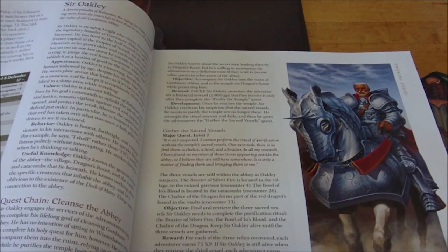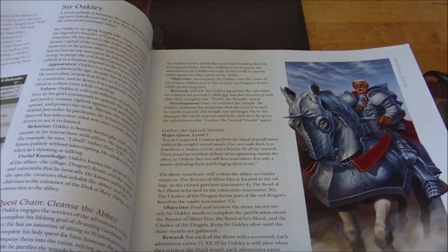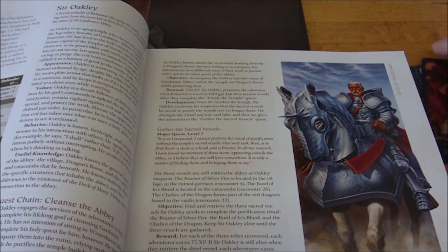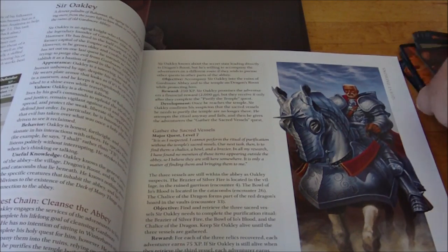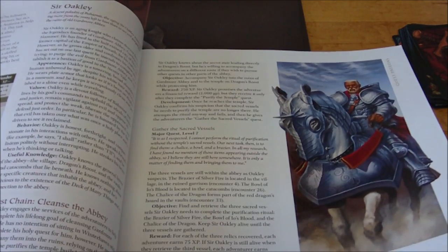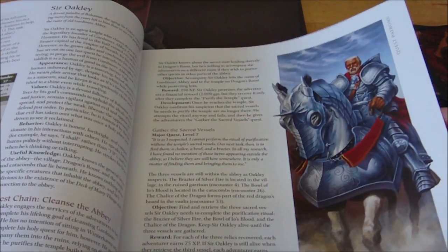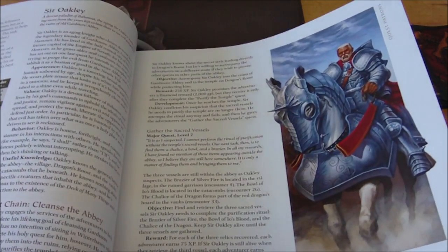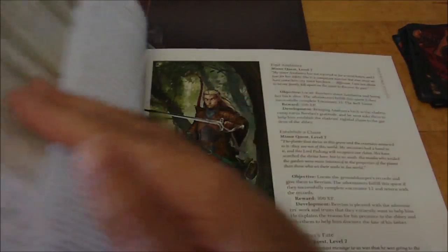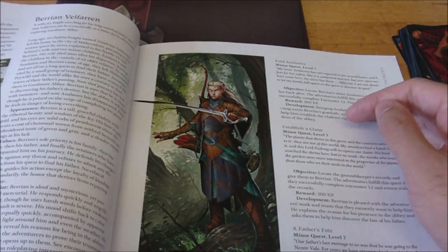Another individual they may come across is a knight by the name of Sir Oakley, whose quest is basically to cleanse the Abbey of the evil that's in there. One of the towers in the Abbey was corrupted by a realm of existence known as the Far Realm — in 4th edition that's essentially where all the aberrations come from, like Mind Flayers and Beholders. It's essentially the Lovecraftian-influenced realm and setting, and it has completely corrupted one of the towers. Sir Oakley wants to cleanse it.